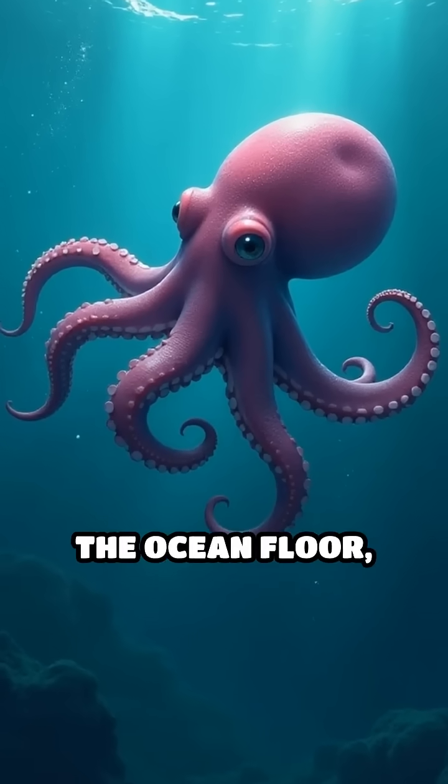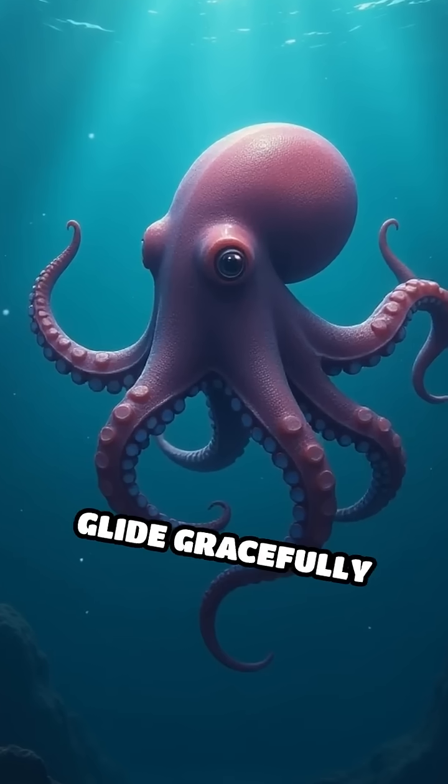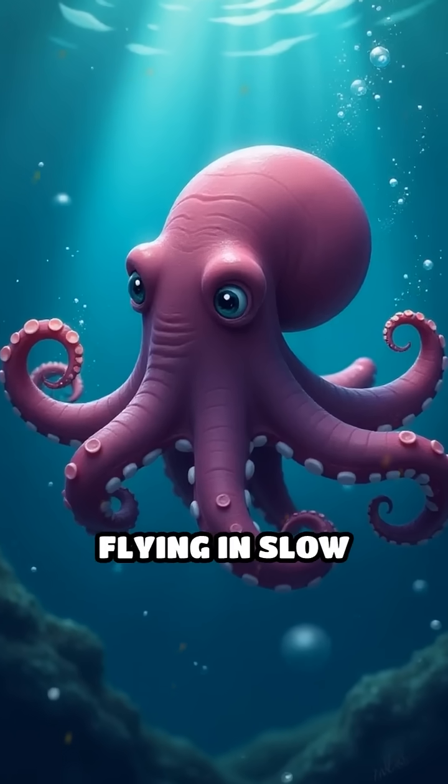Unlike other octopuses that crawl along the ocean floor, the Dumbo octopus flaps its fins to glide gracefully through the water, almost like it's flying in slow motion.